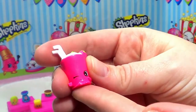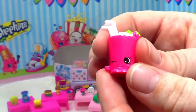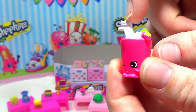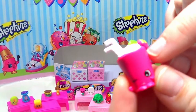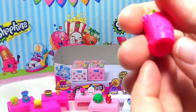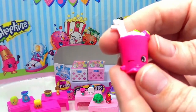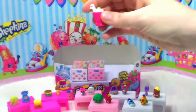Next from that package we have Berry Smoothie. Berry Smoothie is really cute — she's got a pink cup with two white straws so you could share your smoothie with a friend, whipped cream on top, and strawberries sticking out. She's giving you a wink there — so cute! And Berry Smoothie is rare, yay! So we have another one to add to our rare collection.